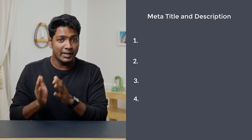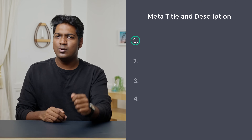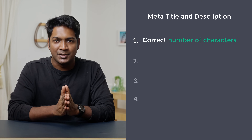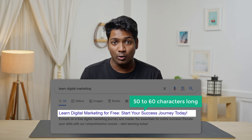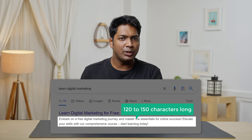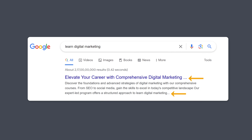There are four rules to write the perfect title and description. The first rule is to use the correct number of characters. Ideally, a meta-title should be around 50 to 60 characters long and the meta-description should be around 120 to 150 characters long. This is to make sure that Google doesn't cut off the text.